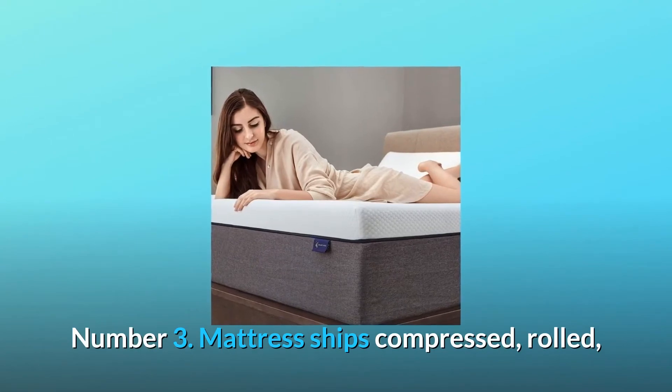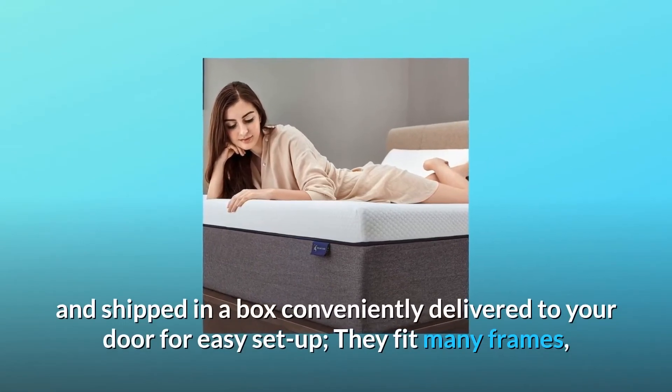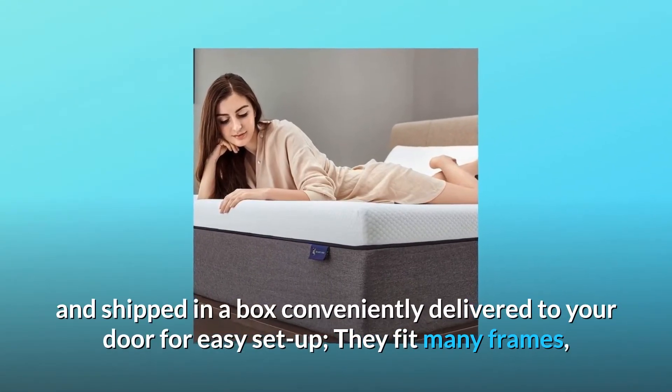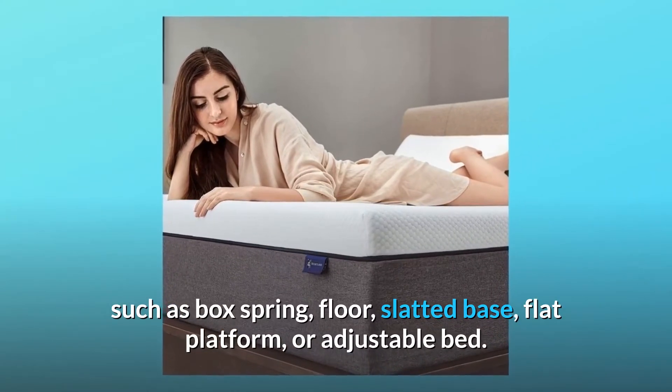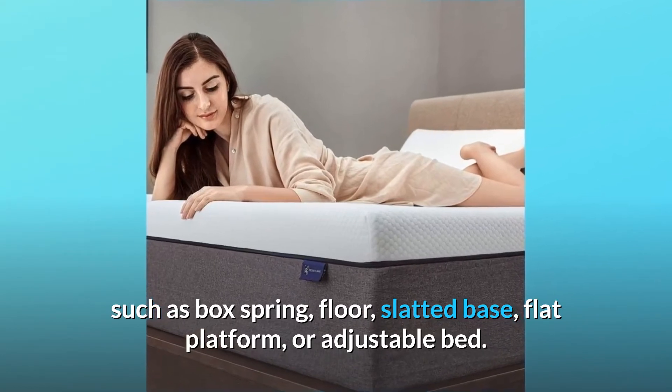Number 3: Mattress Ships Compressed, Rolled, and Shipped in a Box — conveniently delivered to your door for easy setup. They fit many frames, such as box spring, floor, slatted base, flat platform, or adjustable bed.